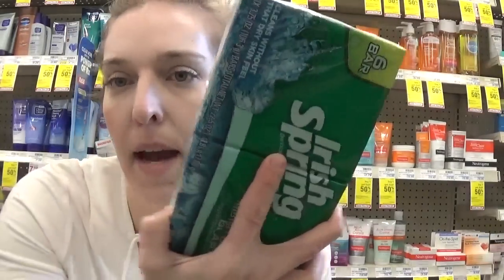Keep in mind this is a six pack, so really I'm getting two liquid body washes and 12 bar soaps for $7. That's an awesome deal. Combine any CVS coupons you may have for body wash to make this deal even sweeter.